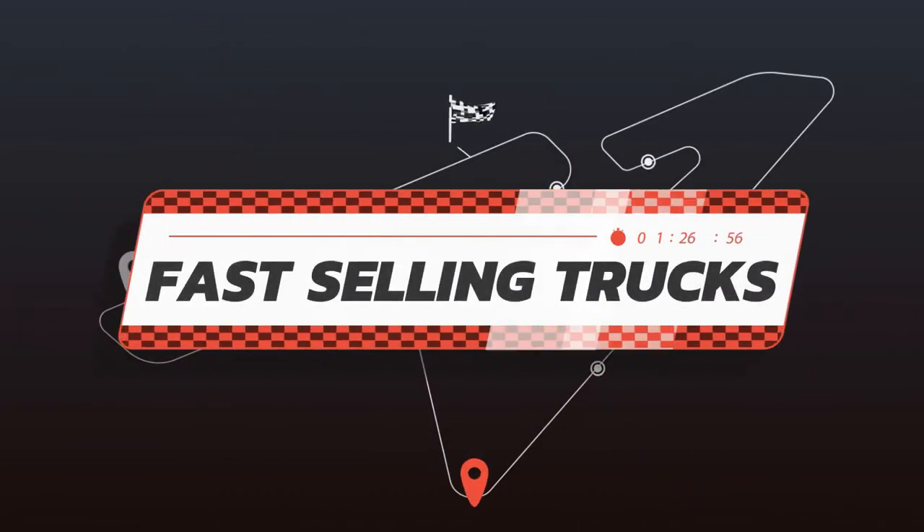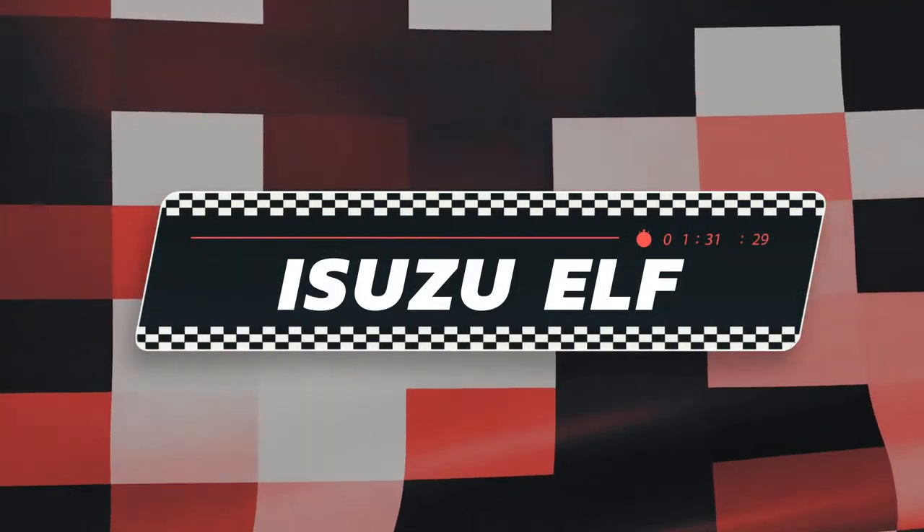Truckers, these are the top 3 fast-selling units for Isuzu Elf 10ft 6-wheeler trucks available that you should consider buying this June of 2021.